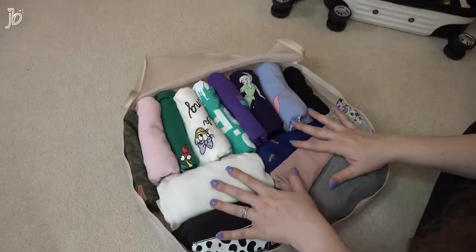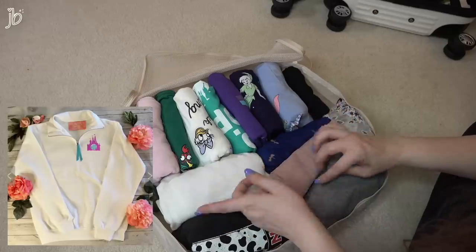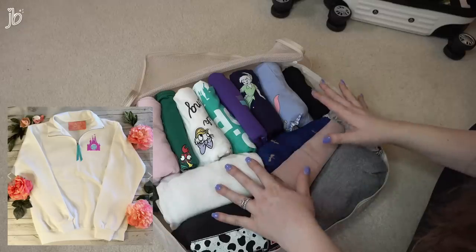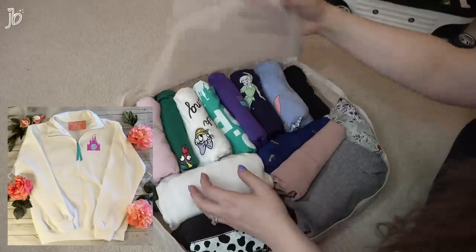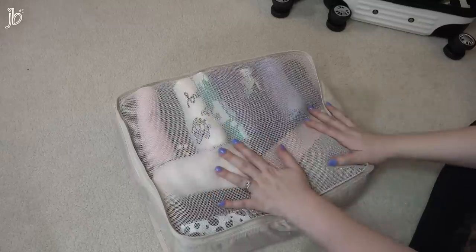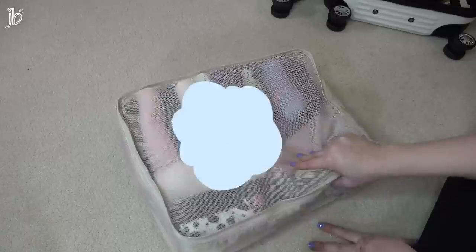I'm also bringing a kind of more of a sweatshirt, but I'll be wearing it. And that's one tip: if you're packing a bigger hoodie or sweatshirt, if you can manage to wear it as you're flying or driving there, it's just one less thing taking up room in your luggage. Similarly, I'm wearing my biggest shoes — my tennis shoes. Anything you can wear that takes up more room means there's extra room in your luggage.